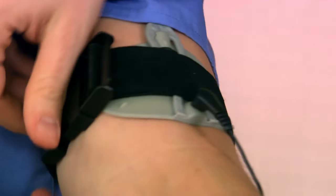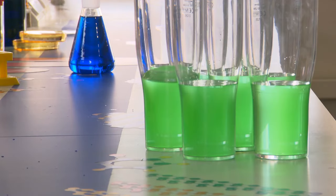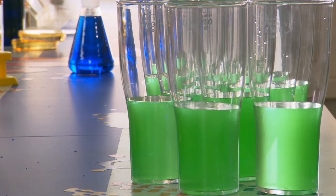I'm attaching electricity-conducting pads to Chris's arms. When I press these buttons, electrical charges are sent directly to his muscles, which will make his arms move. Now let's see how many beakers Chris can down while I try to override his brain and control his muscles.